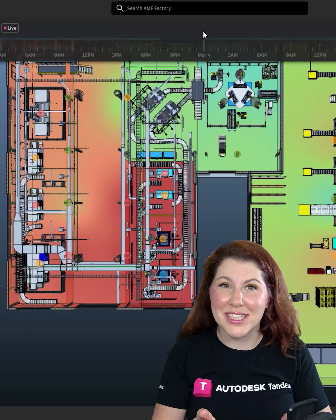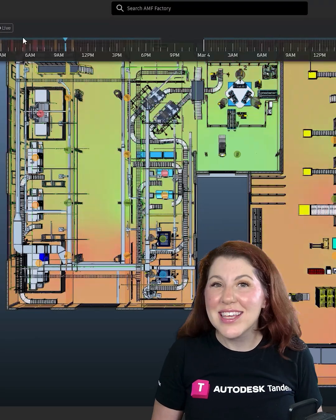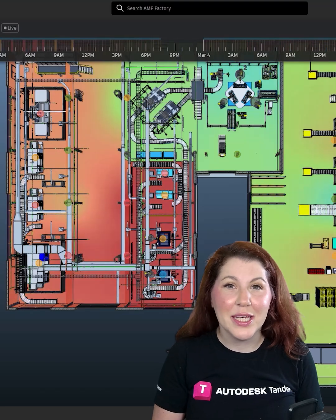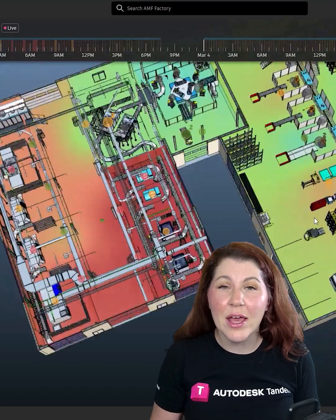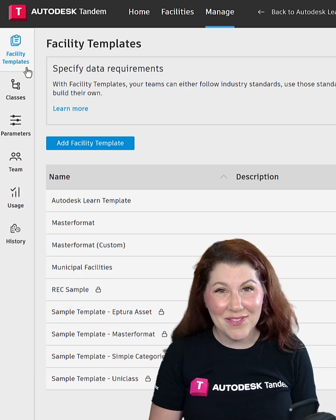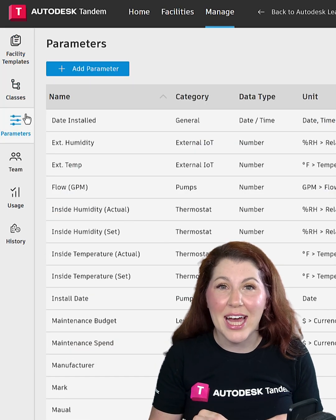Let's digitize your project with Tandem, speeding up your processes and providing real value to your customers. Create rich, data-packed digital twins quickly by leveraging Autodesk Tandem's facility templates, classifications, parameters, and dashboards.